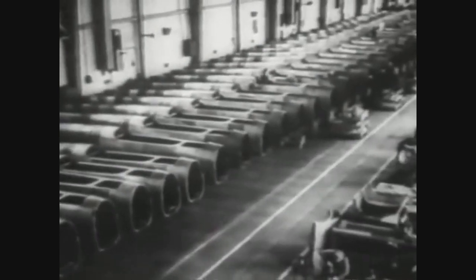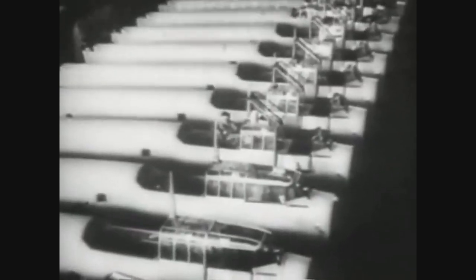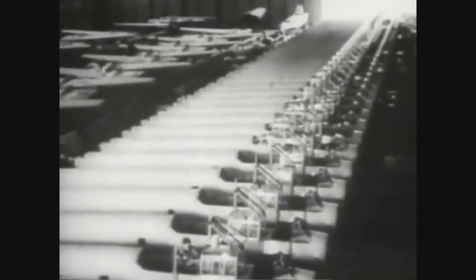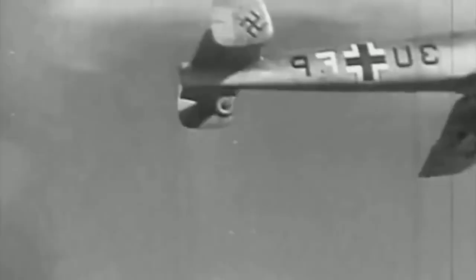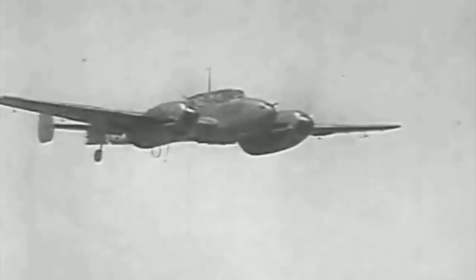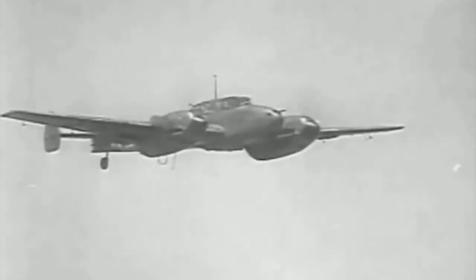The Messerschmitt Mi-110 was a heavy fighter and fighter-bomber aircraft used by Germany during World War II. It was designed by German engineer Willy Messerschmitt and introduced into service in 1936.